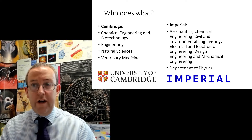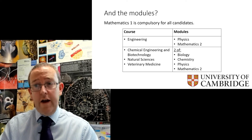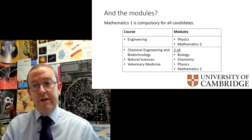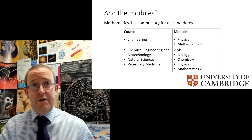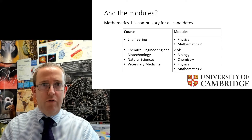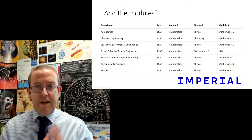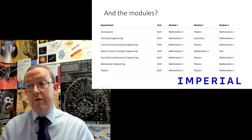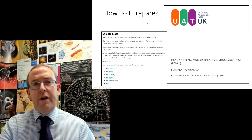If you're in any of those courses, you'll need to do the ESAT. For Cambridge Engineering, you'll do Mathematics One, Physics, and Mathematics Two. For Chemical Engineering and Biotechnology, Natural Sciences, or Veterinary Medicine, you'll do two of Biology, Chemistry, Physics, and Mathematics Two — the individual course pages are very specific. Imperial are very clear on their website about which modules each engineering course requires. Interestingly, Dyson School of Design Engineering only requires two modules — Maths One and Maths Two — so you'll be done in an hour and twenty.